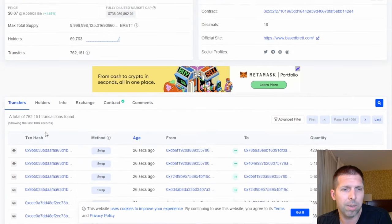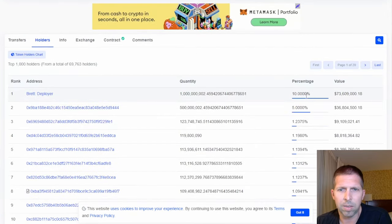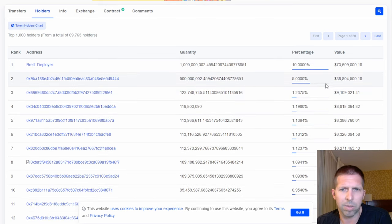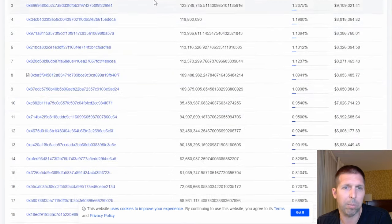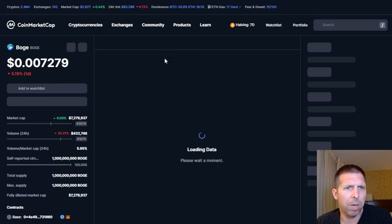Brett has almost 70,000 holders — not too shabby. However, there's a 10% deployer wallet and then a 5% for the next biggest. You've got some whales out there, but you always will. Brett looks okay overall.